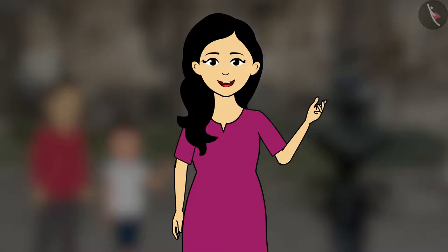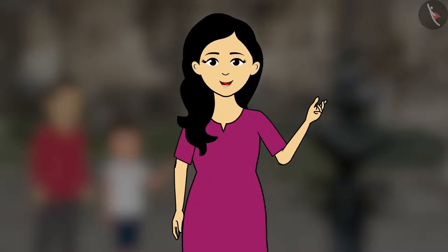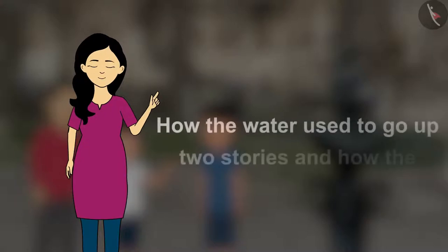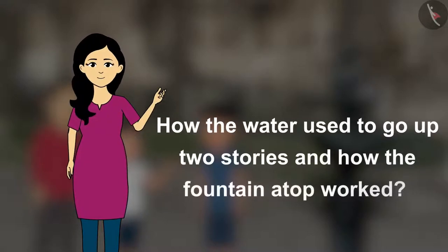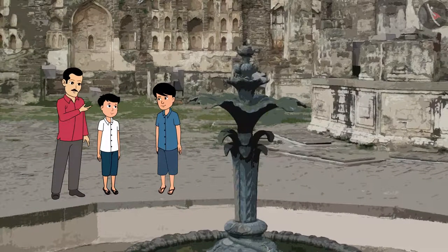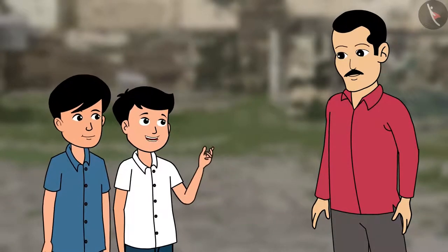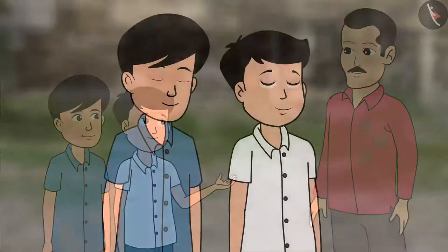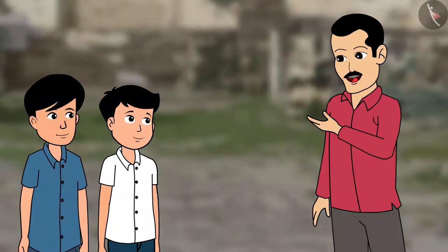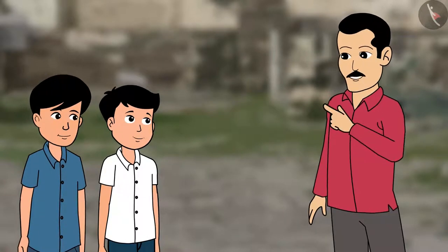As we talk about our great civilization, art and architecture of the fort, I need to tell you something about the Golconda Fort. There is a fountain atop the fort — can you guess how the water used to go up two storeys and how the fountain worked? This water system was a technological marvel. With the help of Persian wheels, water used to get stored in overhead tanks across the fort and this used to be distributed to the palace, gardens and fountains.